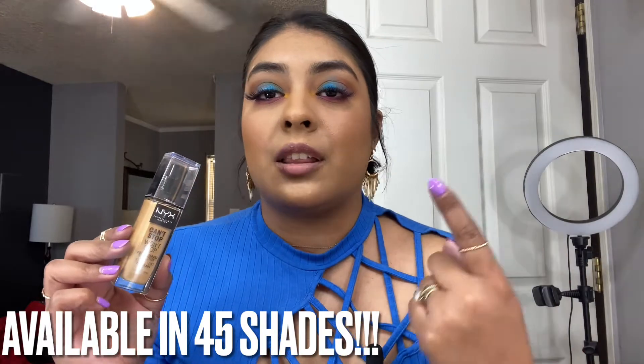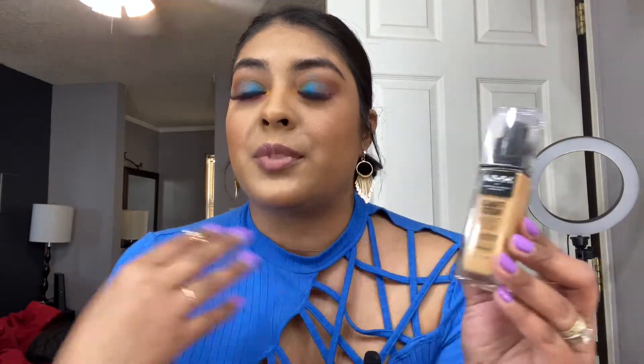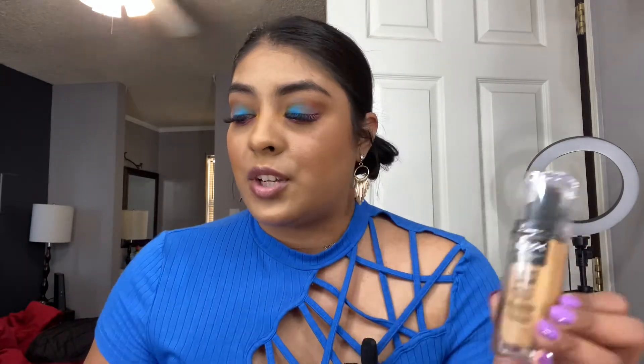For the foundation — I love everything about it: the packaging, the color, it's a perfect match for me. It does have full coverage like it claims, and I've been wearing it for a few hours and it looks really good on my skin.